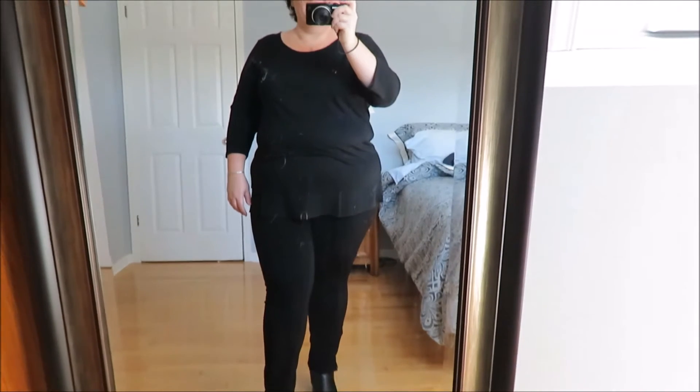As you can see, black is my favorite color. I like to dress all in black sometimes just simply because it makes me look a little taller. I am only five foot four, but it's also slimming.